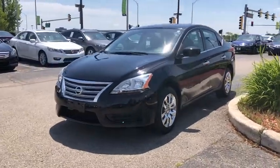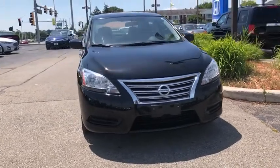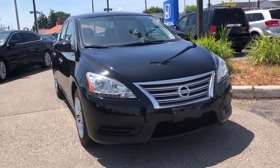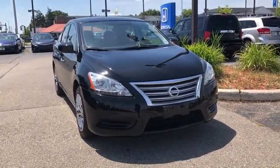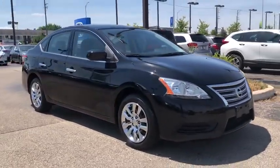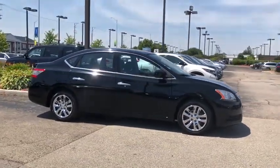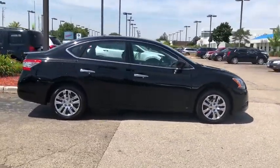Stop by and take a look at the 2015 Nissan Sentra. With its spacious and versatile interior and stellar fuel efficiency, the Nissan Sentra is the obvious choice for anyone who wants to enjoy a stylish and comfortable ride. This vehicle has less than 65,000 miles. Here are some of this vehicle's great options.